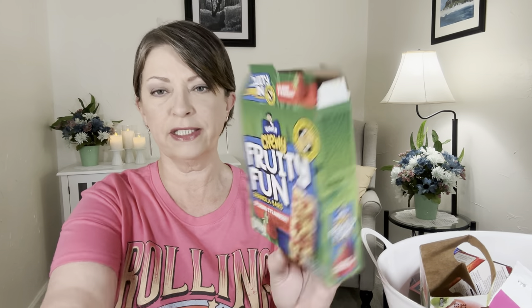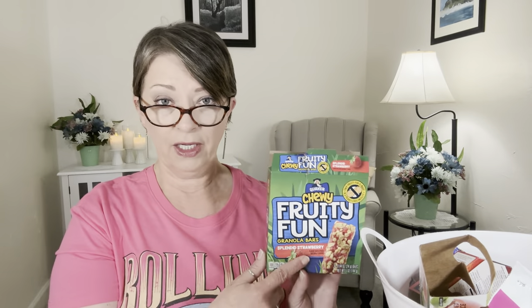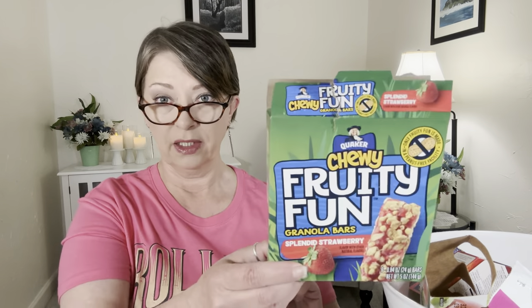We finished one of the Quaker Chewy Fruity Fun Granola Bars in the Splendid Strawberry. You get six bars in here. I like these a whole lot. I also have them in the cabinet right now — I think it's apple cinnamon — and they're delicious as well. I do still see these lingering around in my stores, so if you see them, grab them. They're great. Kids are getting out of school for the summer and kids like snacks, and at least these are a little more on the healthy side.